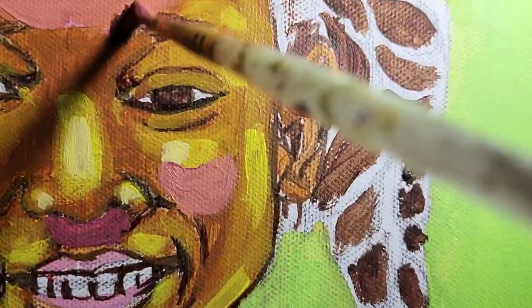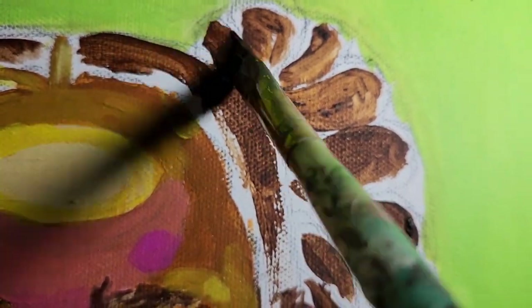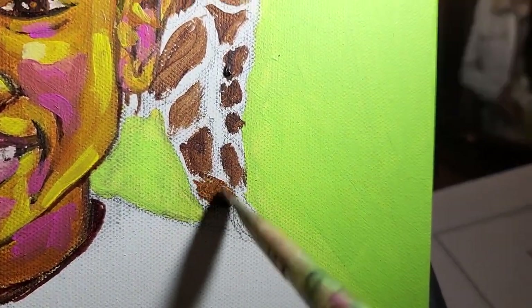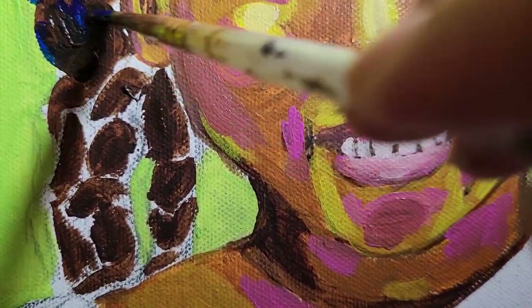I wanted something that reflects their personality as well as brings joy to my sister and my brother-in-law by painting something that means so much to them, which are their two little ones — these two cutie pies.